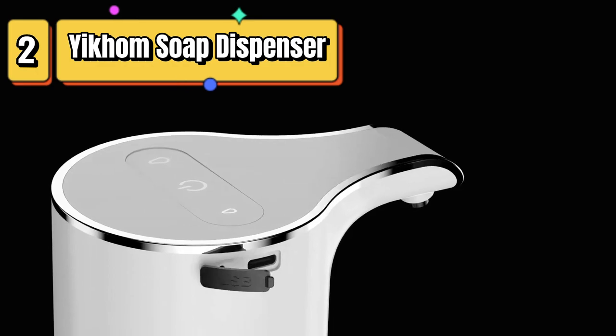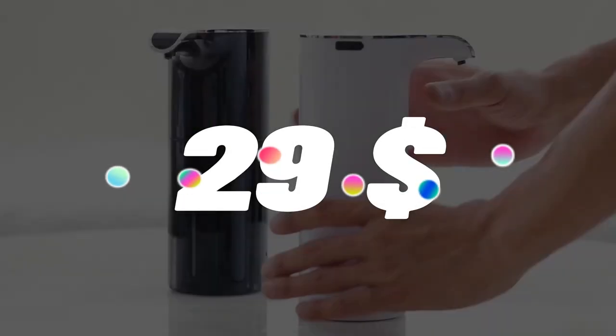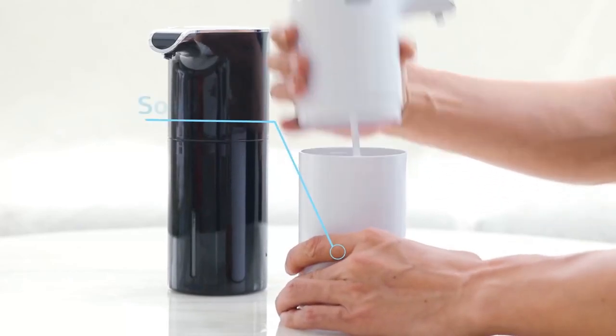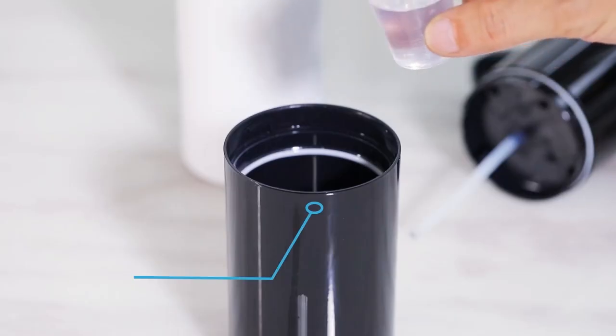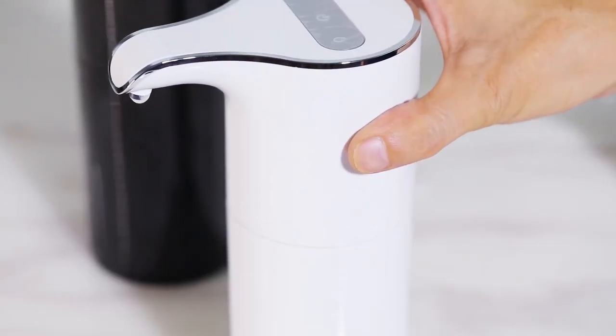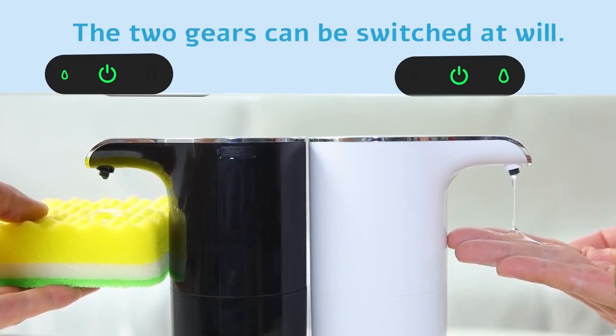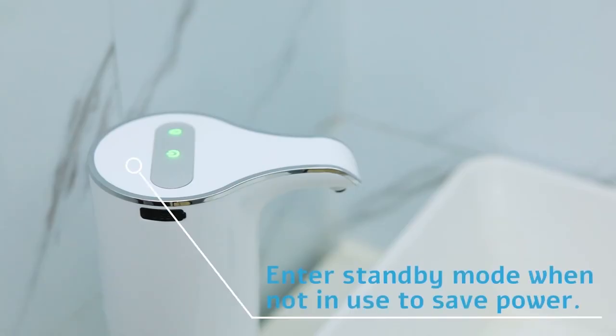Top 2 is a touchless soap dispenser with a 5-level adjustable sensor for precise and easy dispensing of soap. It has a capacity of 15.37 oz and is USB-C rechargeable. It is easy to use and clean, and compatible with a variety of liquid soaps. Its sleek and modern design makes it a great addition to any bathroom or kitchen.